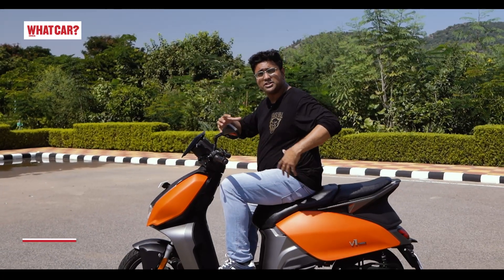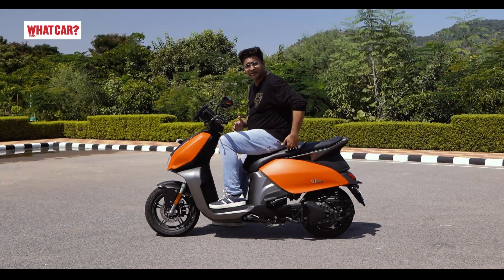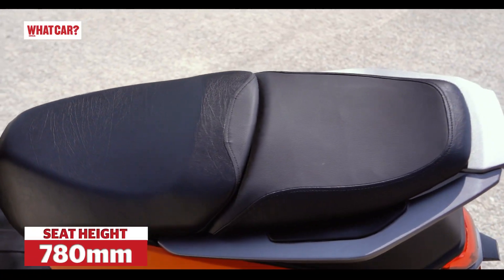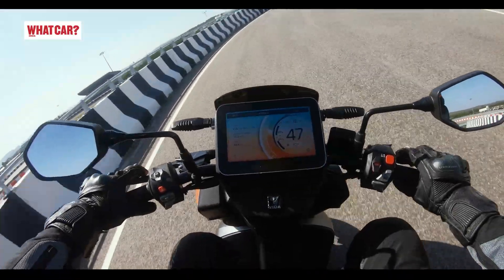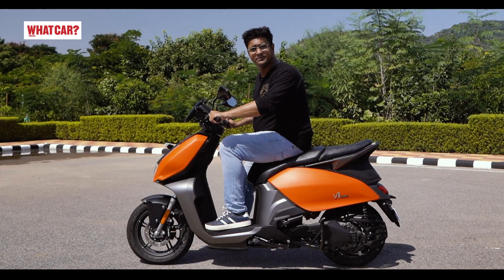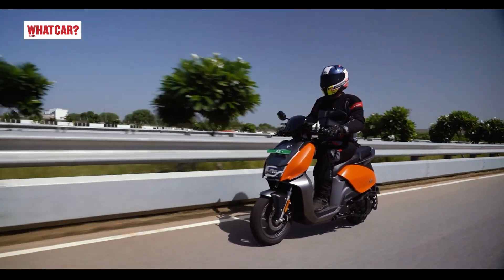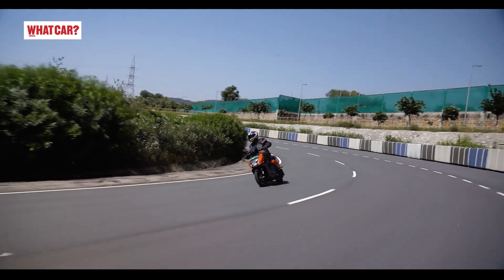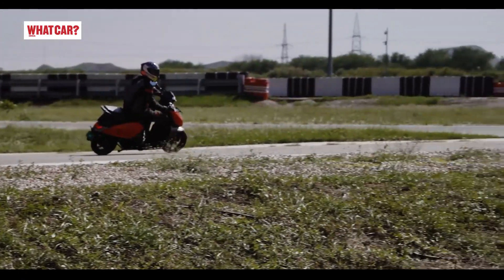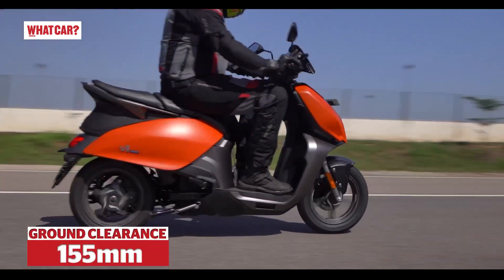The Vida V1 is a big scooter with larger dimensions. I'm comfortable on the scooter — the seat is big and the handlebar position is high, so when you take turns, the handlebar doesn't hit your knees. The ergonomics are a strong plus point, making this scooter spacious and comfortable for all family members of different sizes.